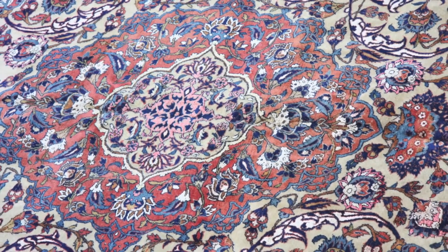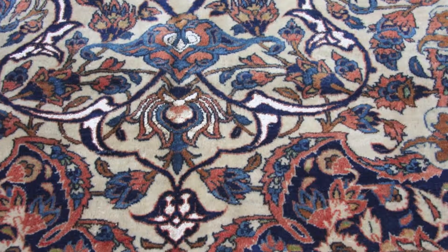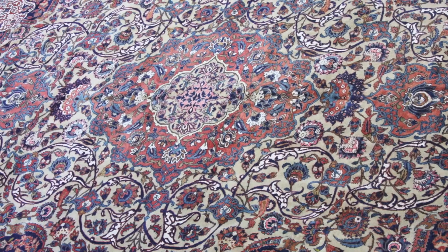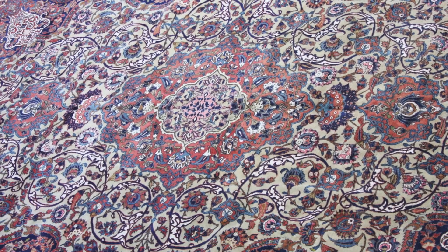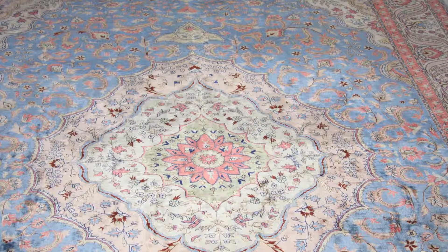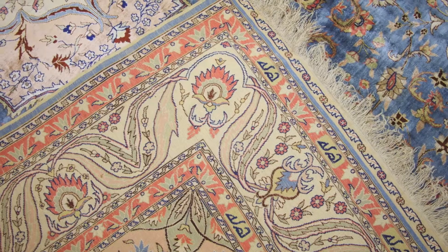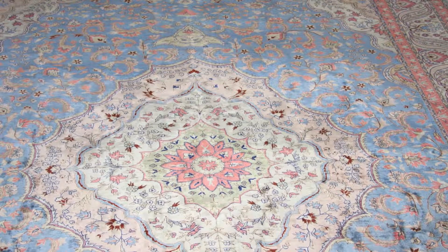There is a splendid selection to choose from. For example, this handmade Persian silk Isfahan room-sized carpet, which has a magnificent curvilinear central medallion. Or perhaps this handmade pure silk Turkish Hereke carpet in eye-catching colours such as sky blue in its main field.